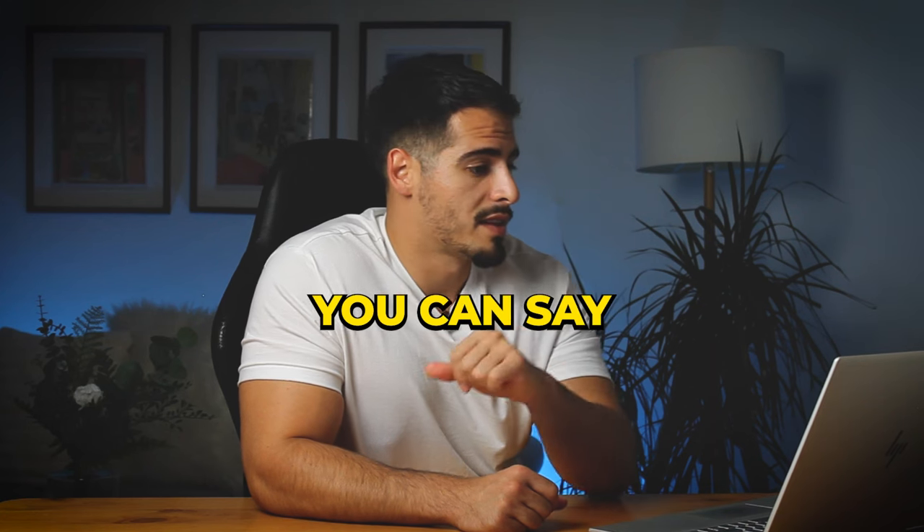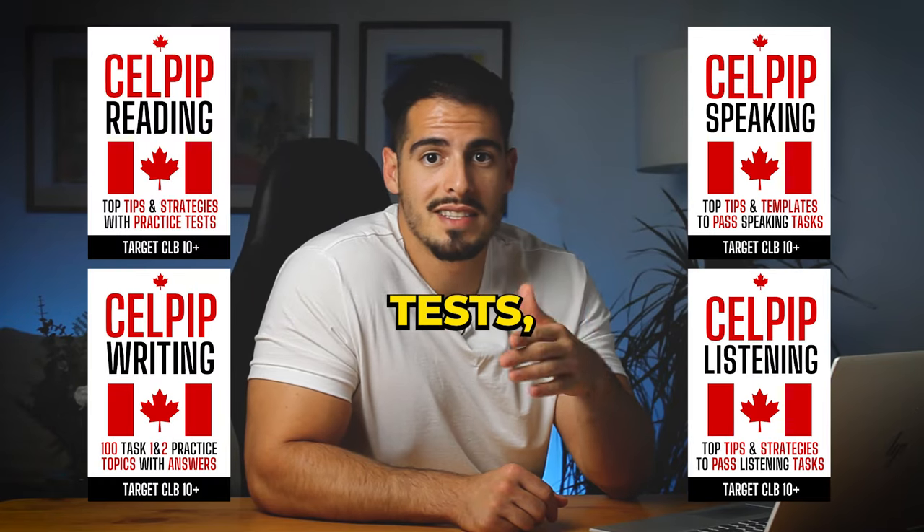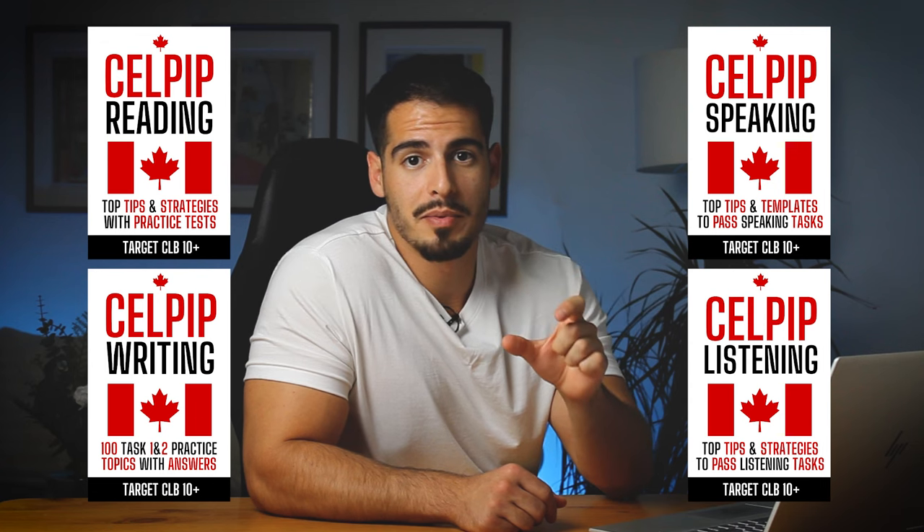Finally, close the call on a positive note. For example: 'Thank you so much for understanding where I'm coming from — it means a lot.'